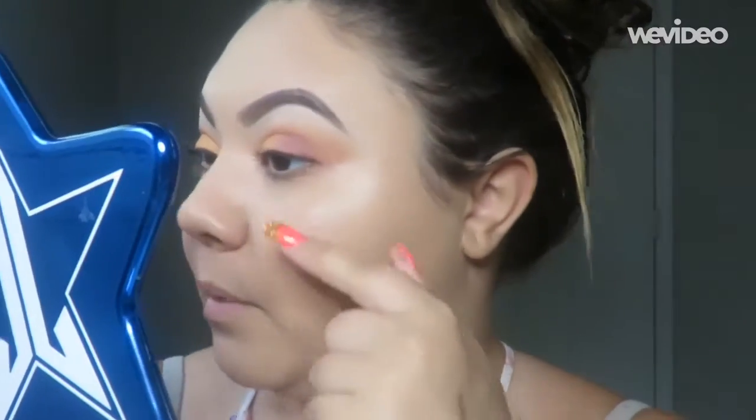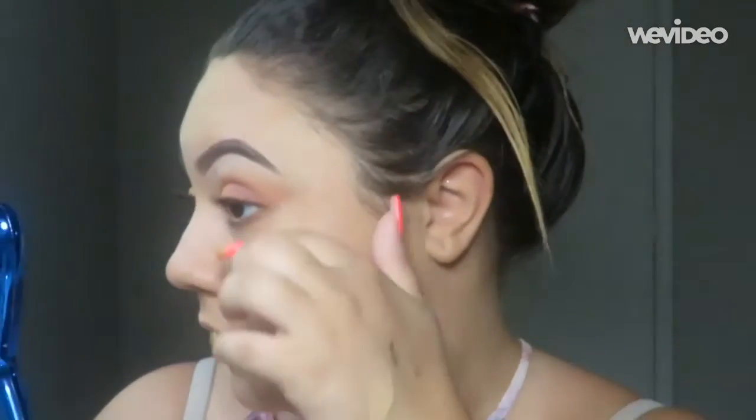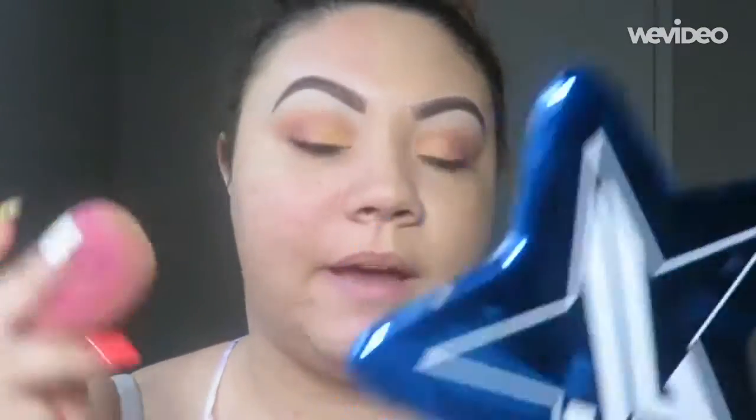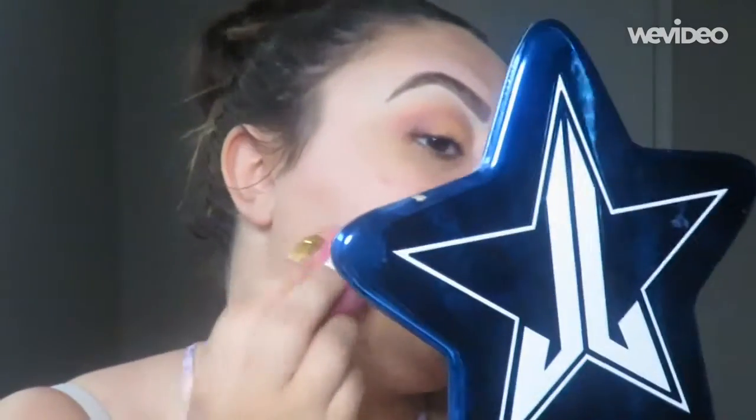I can still see just some of my pigmentation coming through here. It's not bad, it's nothing that I don't like. I'm going to take what we have left and start on this side. I think this foundation is so pretty. I'm going to take another pump and a half and finish off this side.